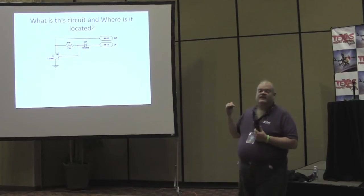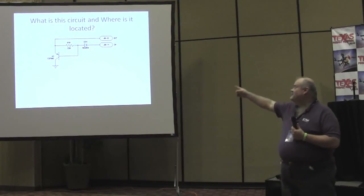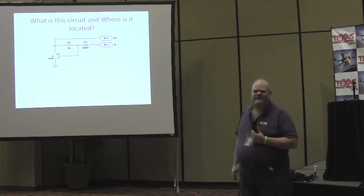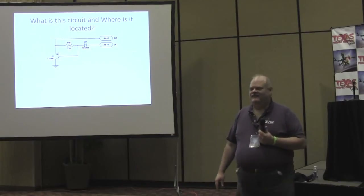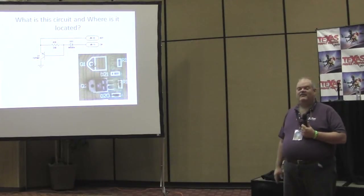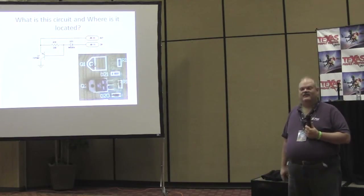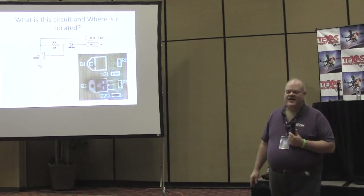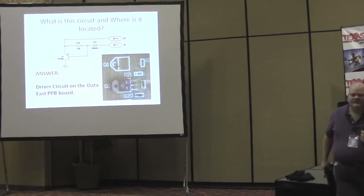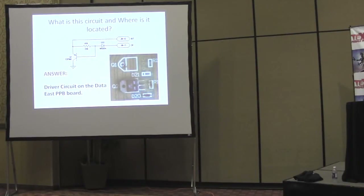Now for another circuit — can anybody tell me where this is? It's a very common circuit used in something like 25 different games and different boards. It's a BCD to seven-segment decoder. It is in fact the driver circuit on the Data East Power PDB board. I picked on this circuit because for me it's a classic — I have replaced more TIP36Cs than I care to admit while rebuilding games.